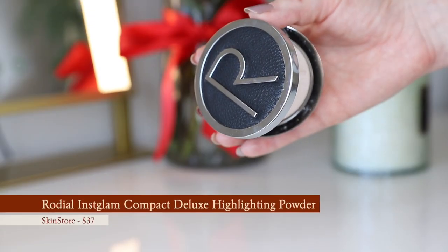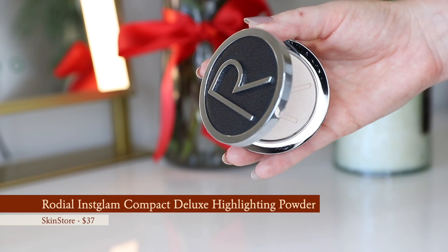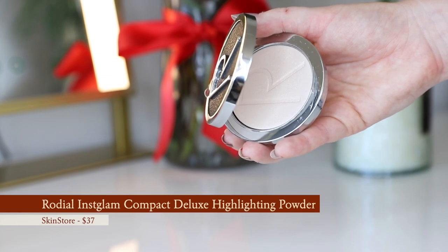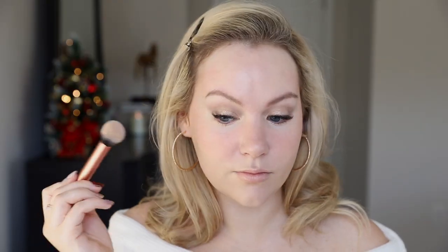Oh my gosh, we have a nice glow going on — you can see the Rodial primer still glowing under everything. Because we used the watercolor cheek we didn't matte anything down, but I still want a little bit of extra glow, so I'm going in with the Rodial Instaglam Compact Deluxe Highlighting Powder in shade two. It had such good reviews and I can tell why. I'm just going to put it along the high points of my cheeks, my t-zone, along my nose, and my cupid's bow.